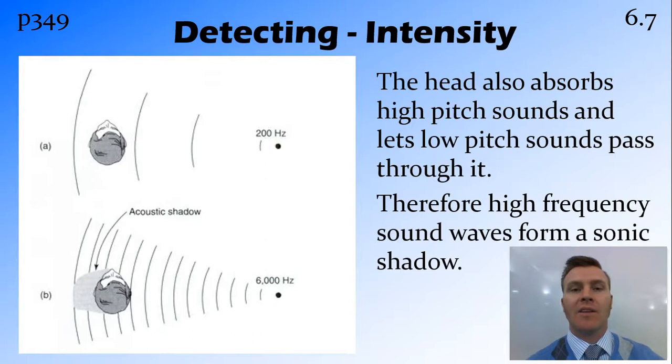Another thing that affects intensity is the pitch of the sound. Low-frequency sounds are able to pass straight through the head, while high-frequency sounds are absorbed by the bone, brain, and the general tissue in the head. Therefore, a low-pitch sound is going to be heard similarly in each ear — we've already talked about the time difference. But those high-frequency sounds, if produced on one side of the head, the ear on the other side may not pick them up at all, creating what we call an acoustic or sonic shadow, in which you can't hear that sound.